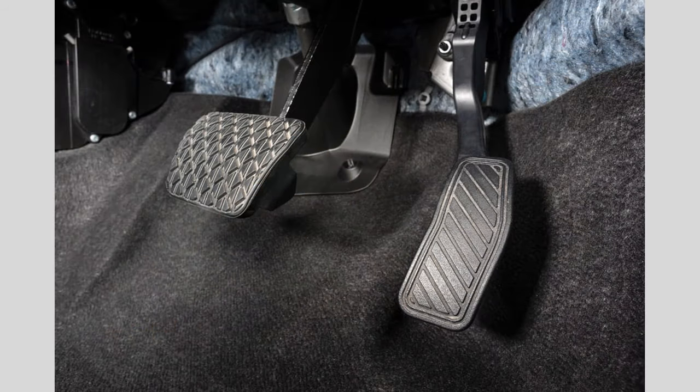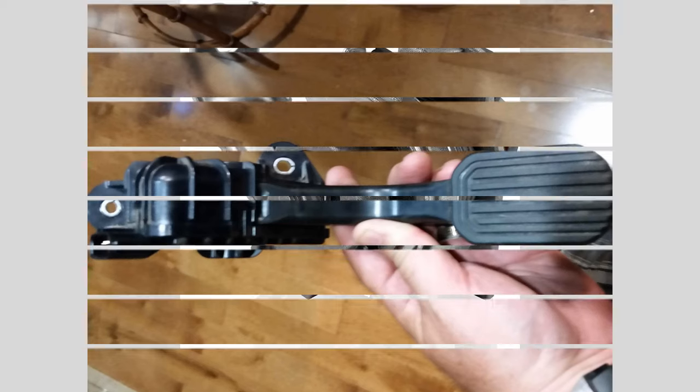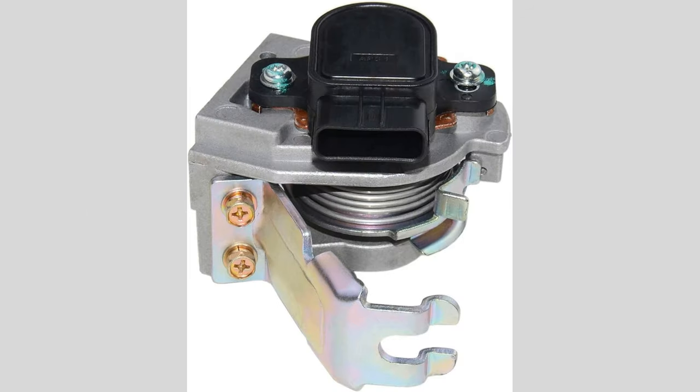Poor fuel efficiency. Since the APPS plays a crucial role in regulating the throttle and fuel delivery, a malfunctioning sensor can result in poor fuel efficiency. The incorrect signals sent to the ECU can cause an improper air-to-fuel mixture, leading to excessive fuel consumption.